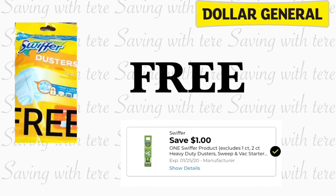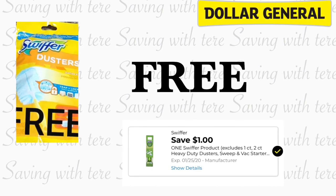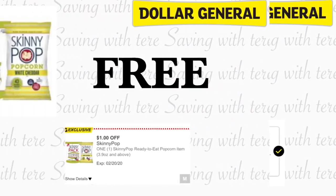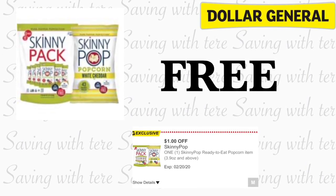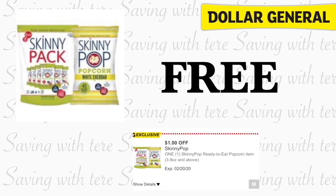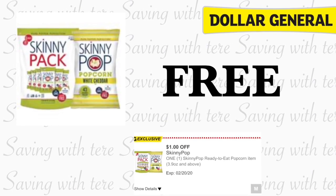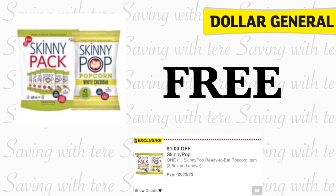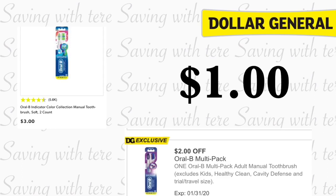The next product is going to be on the Skinny Popcorn, priced at a dollar. If you have the exclusive dollar digital coupon on this one, it should make it totally free. Like I said, this is an exclusive coupon so not all of us got it — I only got it in one of my accounts.